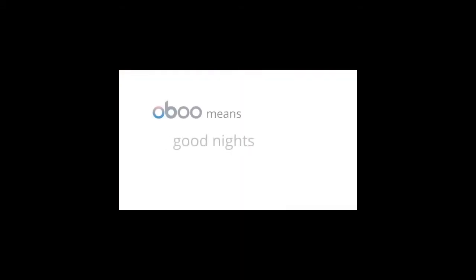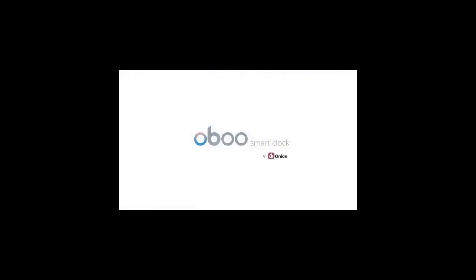OBU means good nights — OBU clock knows when it's time for bed and will adjust its display to be soothing and non-intrusive. Use the wireless charging pad and the two USB ports on the back to charge your devices overnight. Wave good night to turn off the night light and have a restful sleep. OBU Smart Clock: designed around your day, saves you time.